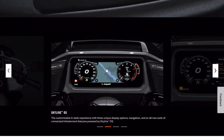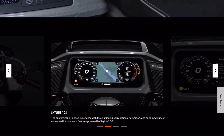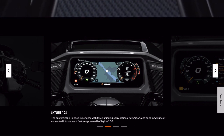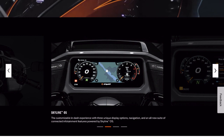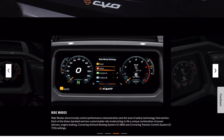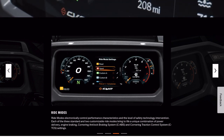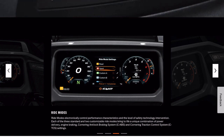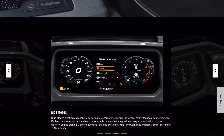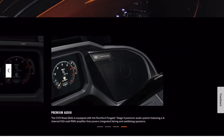It's got an in-dash experience with three unique display options — an all-new suite of connected infotainment featuring Skyline OS. Interesting — we'll have to dig into what Skyline OS means. Ride modes, no surprise. We've got ride modes, RDRS is in here, engine braking, and ride modes — no surprise there.